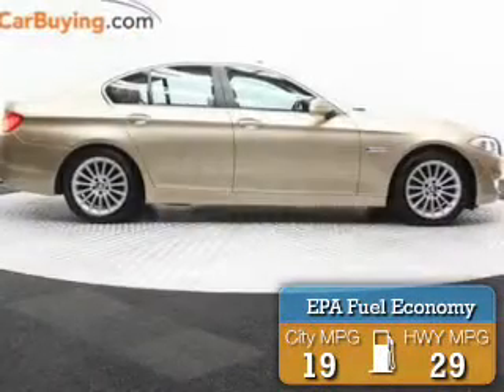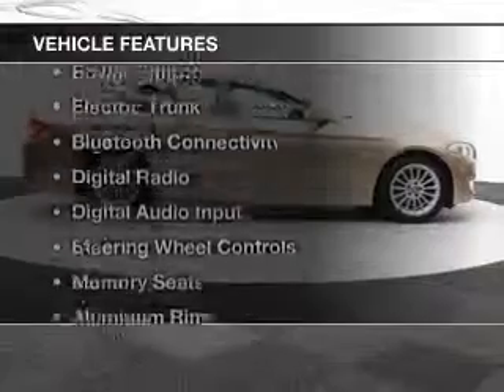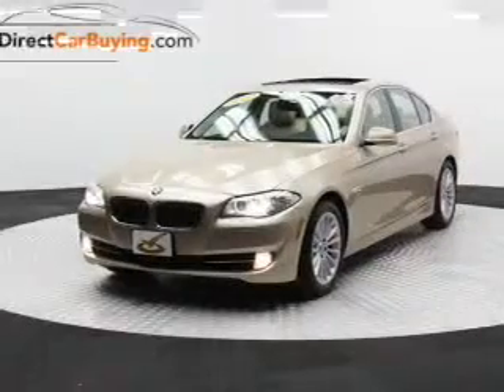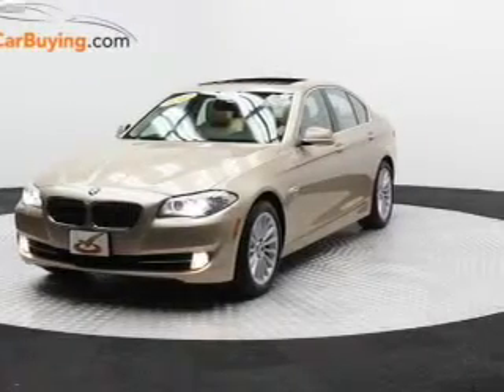Great fuel efficiency saves you money by requiring fewer trips to the gas station. The features include a turbocharger, remote roof operation, a power sunroof, electric trunk, and Bluetooth connectivity.